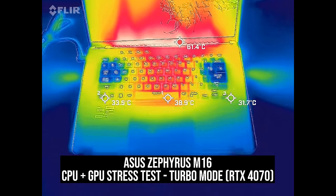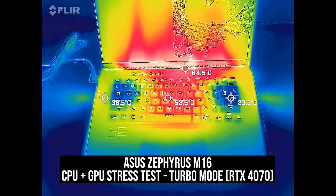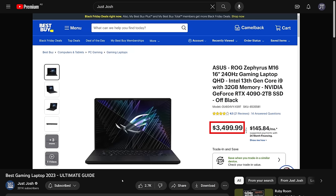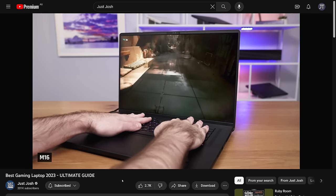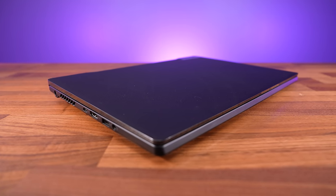The keyboard can get warm in the middle while gaming, but the WASD area feels cool, at least with the RTX 4070 config that we tested. I wouldn't recommend going above the 4070 in the M16's thinner chassis. Fellow tech reviewer Just Josh had the RTX 4090 config which runs louder and hotter — sticking more power into a thinner design like this just isn't a great idea, not to mention it costs way more money compared to better performing 4090 laptops.